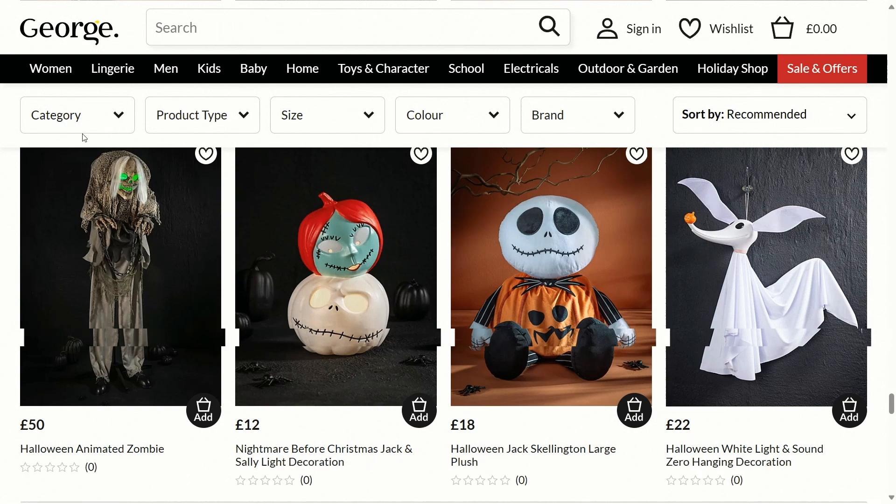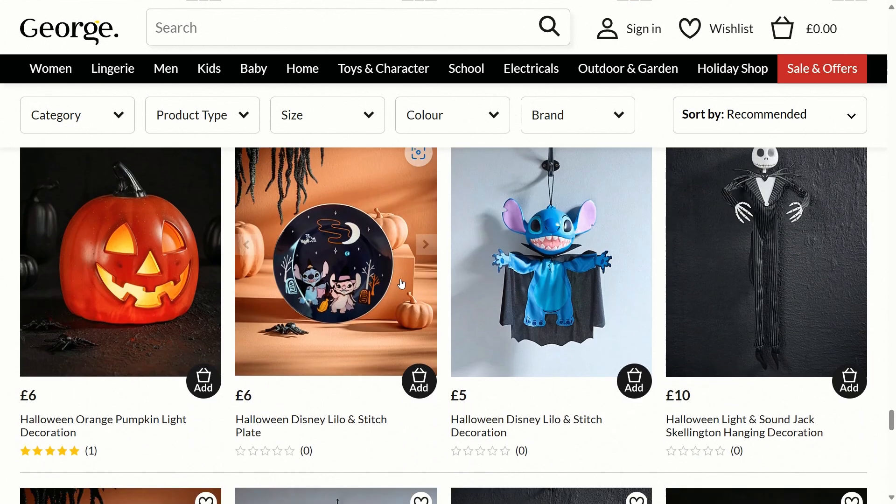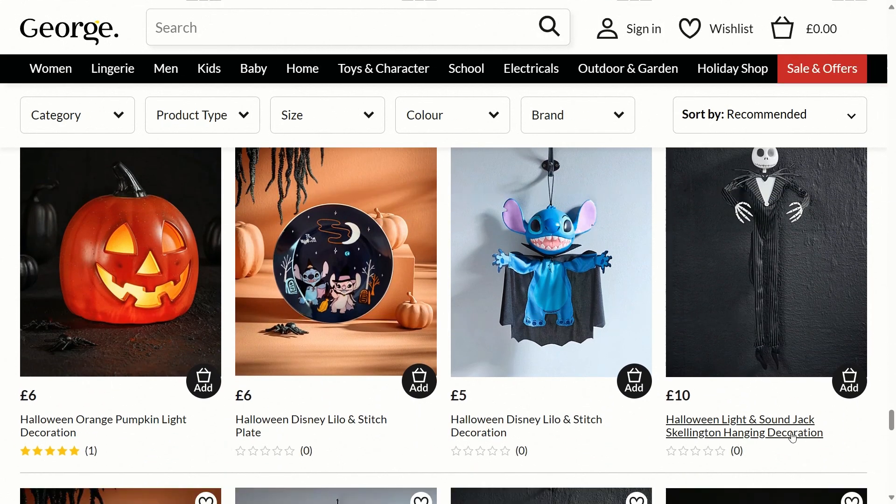There's another Sunstar prop this year — a Halloween animated zombie — but at £50 it seems quite expensive, as you can get Sunstar props from The Range for less than that, so I wouldn't really recommend it. There's a Nightmare Before Christmas Jack and Sally light-up decoration, a Halloween Jack Skellington large plush, a hanging white light and sound Zero hanging decoration for £22, and the light and sound Jack Skellington hanging decoration again for £10.